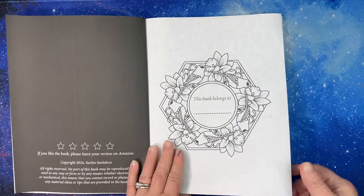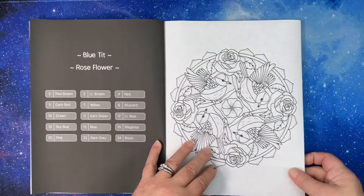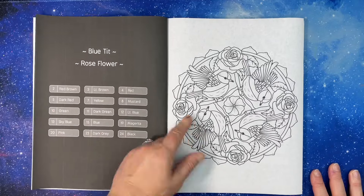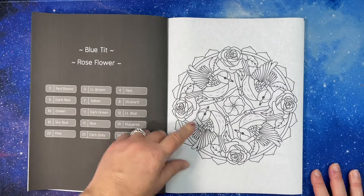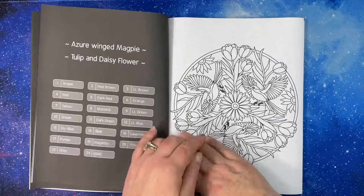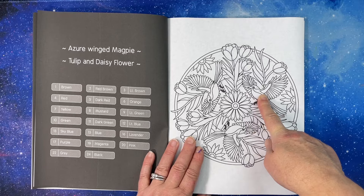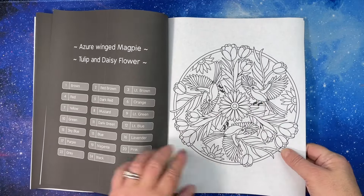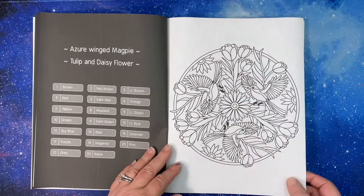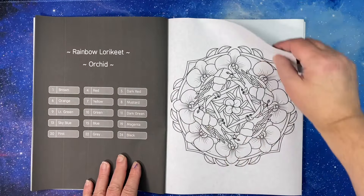And this is the flip-through — we'll get to it. I love how he has the type of flower and the name of the bird, so when you color it you'll know which one you want to do. Starting from the front: tulip and a daisy flower, a rainbow lorikeet.